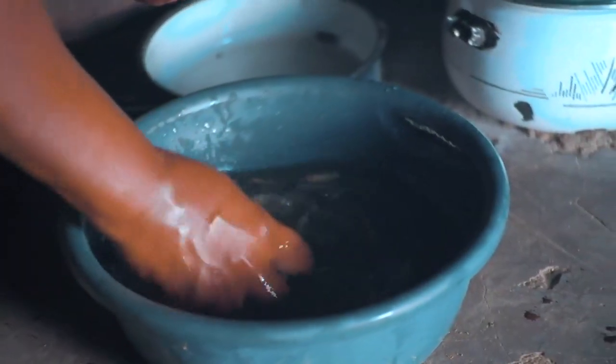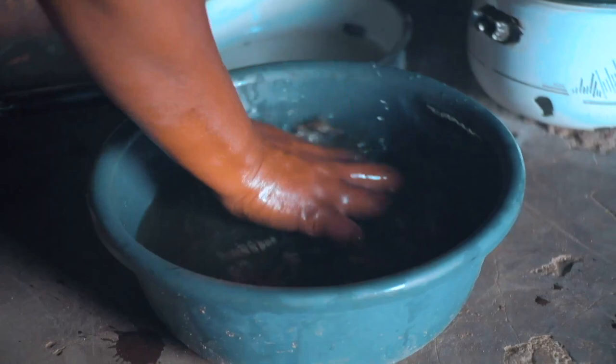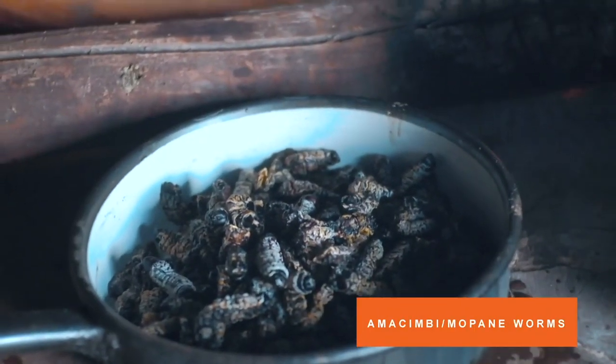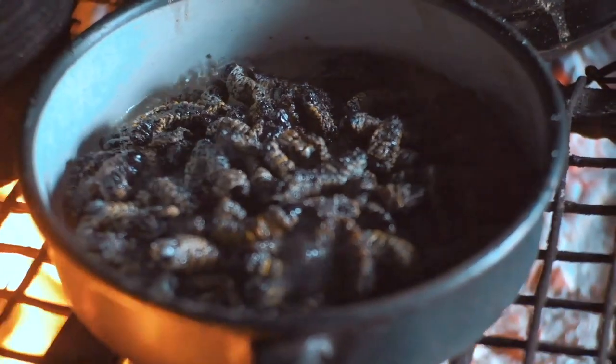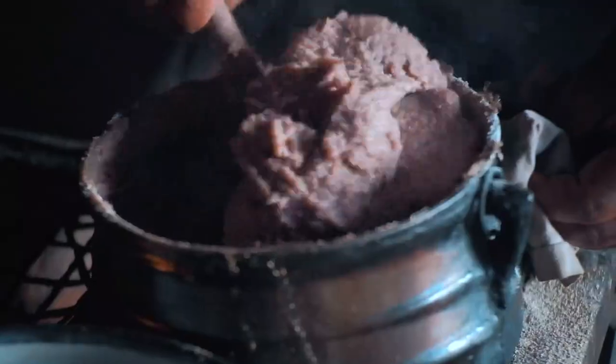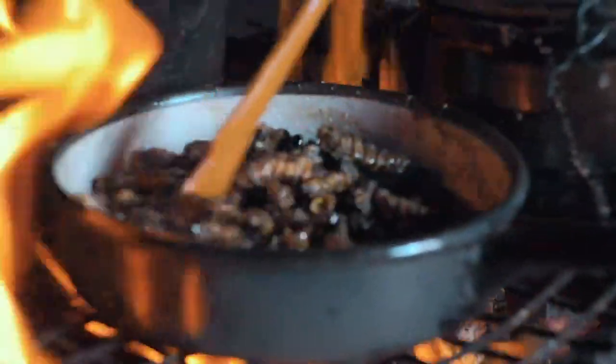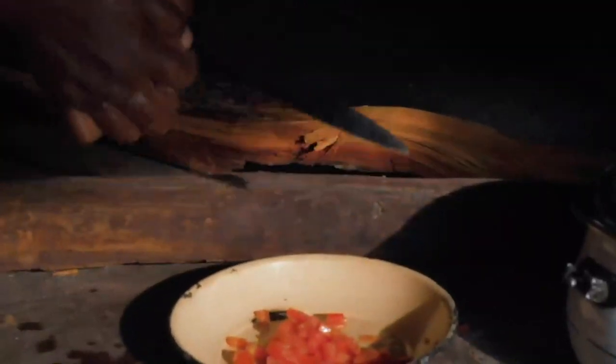This might be new to some of you guys, but amma kumbi are just one of my most favorite things to eat when I am at home. To describe the flavor to you, they're crunchy and just really packed with flavor. They're called mopane worms because they feed on the leaves of mopane trees after they hatch in the summer. Such a wonderful, mouth-savoring, delicious delicacy. I gotta have it every time I'm at home.